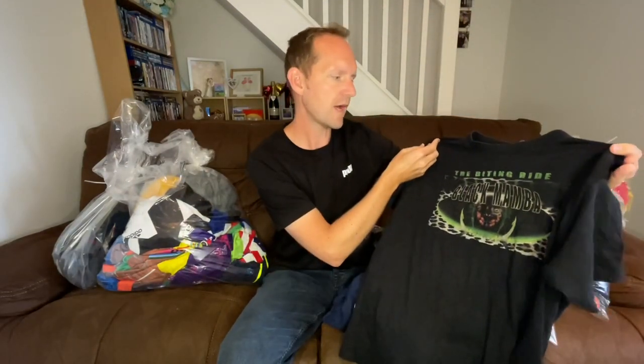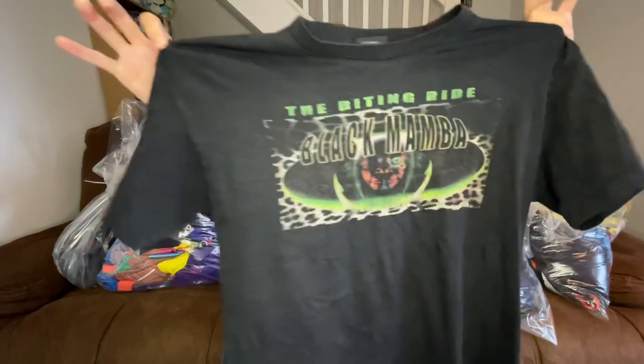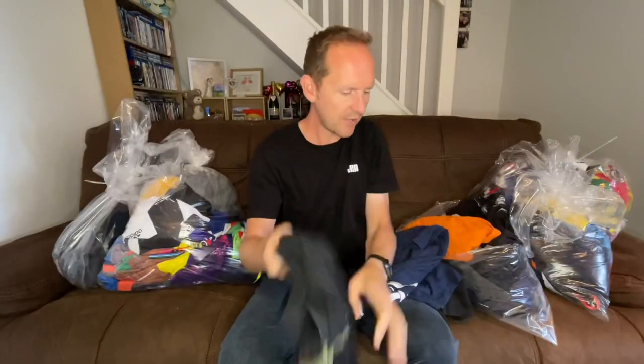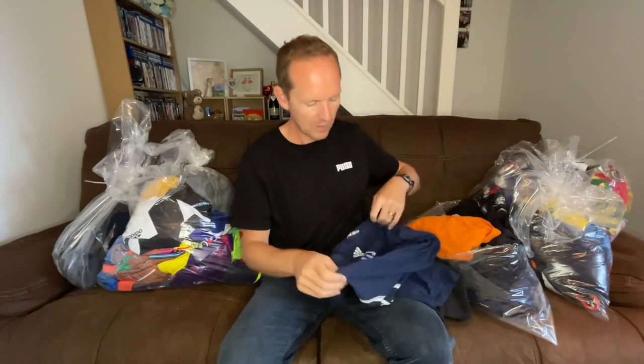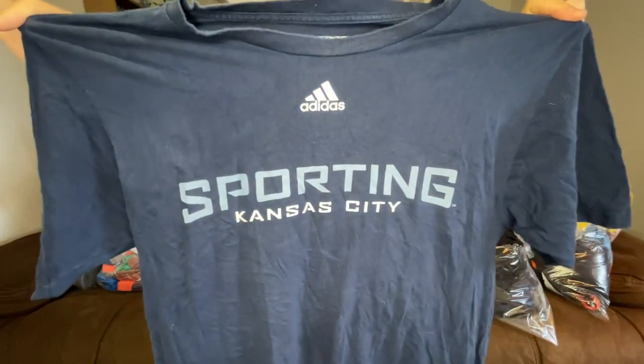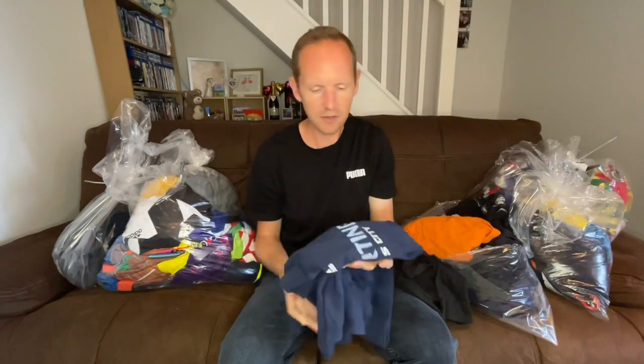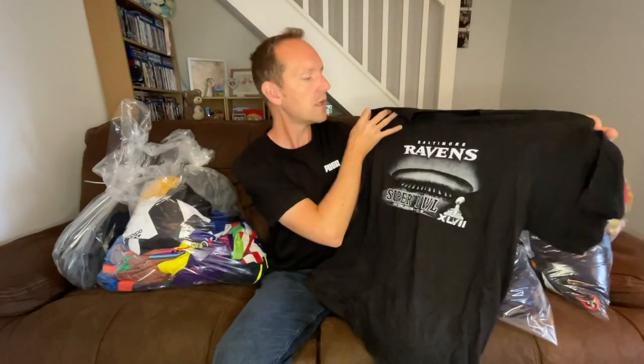This one looks like a theme park t-shirt — it's the Biting Ride Black Mamba. I picked that up because it looked like a theme park tee. Quite a lot of sports tops picked up; this one is an MLS top. I like buying MLS gear — that's Major League Soccer in the USA. These t-shirts are probably about 15 pound each. There'll be some a bit more, maybe some a little bit less, but I'll be aiming for a minimum of 15 pound each. Baltimore Ravens Super Bowl — I always pick up the Super Bowl sports tops.